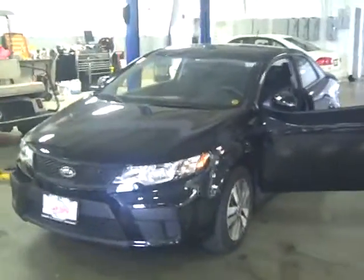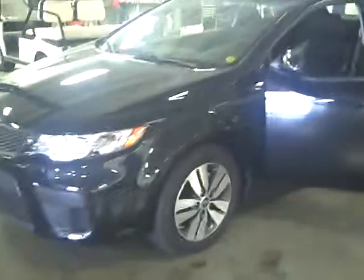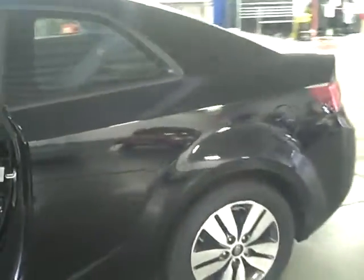It's a beautiful black 2013 Kia Forte Coupe with the upgraded 17-inch alloy aluminum wheels. It's a beautiful coupe with a nice back end and great trunk space.